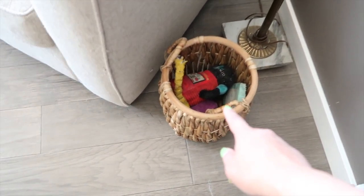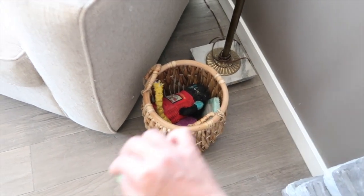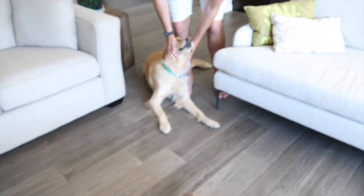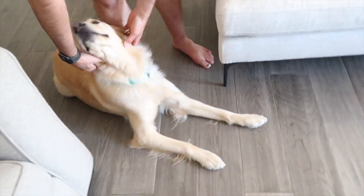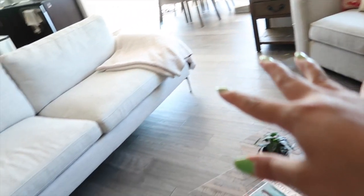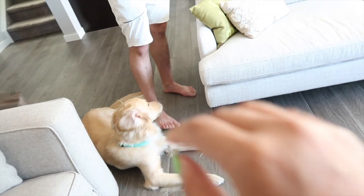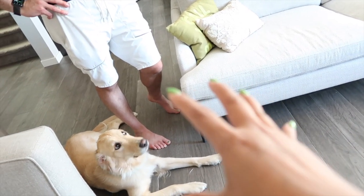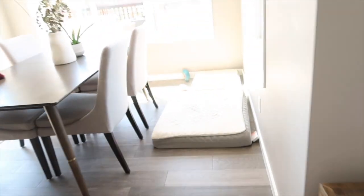Over here is Gibson's toy box. No matter how many times we pick up his random toys and put them in here, he will go out of his way to pull a toy out and drop it right on the floor next to it. We try our best to keep things neat but when you have a one-year-old golden, you can only do your best. Throughout this whole tour you'll see toys randomly on the floor and probably fur tumbleweeds blowing across our floor, but we're dog parents so what can you do.